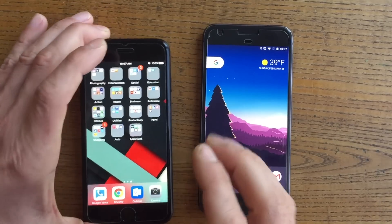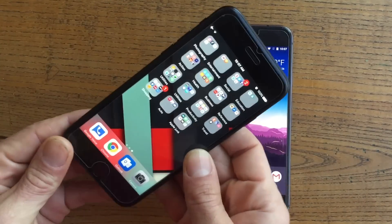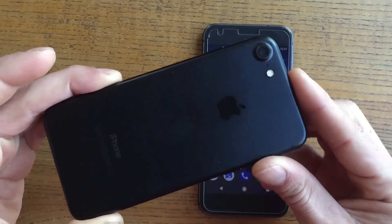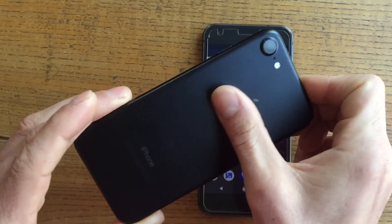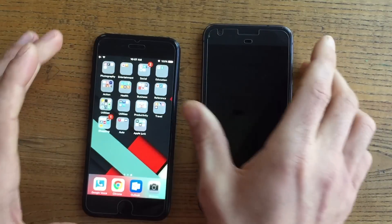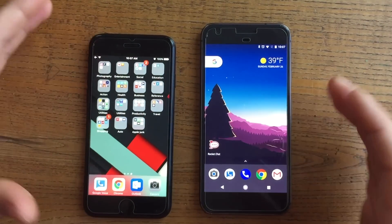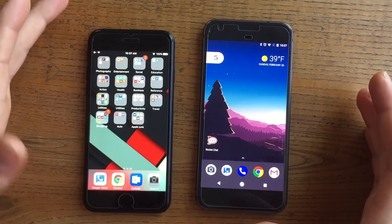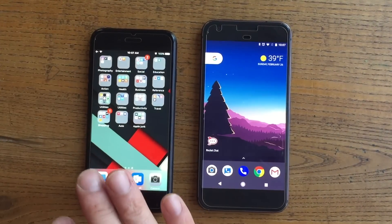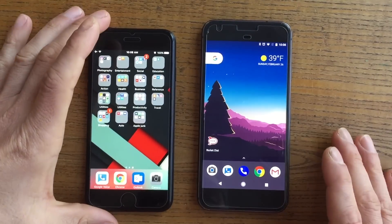Warranty-wise, Apple definitely has the edge in terms of AppleCare. You can purchase additional AppleCare, which lets you go into any Apple Store and get a replacement if anything goes wrong, as well as a discounted screen repair. With Google, you'll have to send the phone in and back to Google if you have any issues, which can leave you without a phone for several days to several weeks. So AppleCare is definitely a better feature to have.